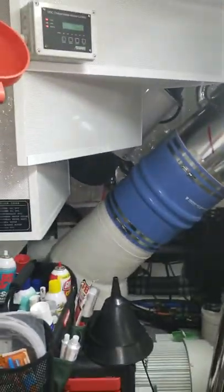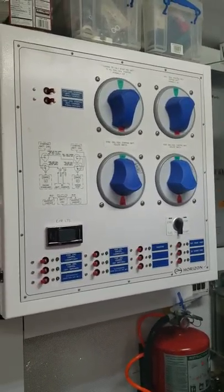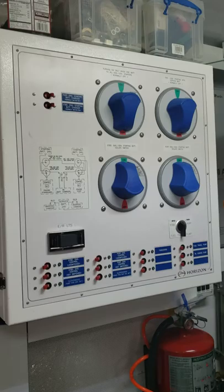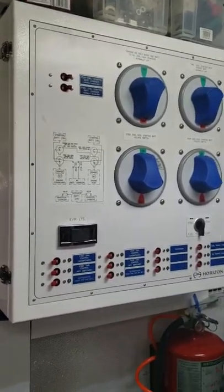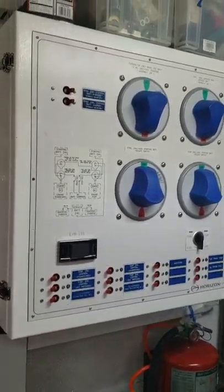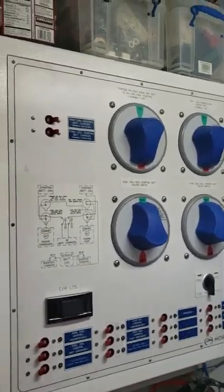On the aft port side of the engine room we've got breakers and battery switches. This is how I can turn on the controllers — the Glen Denning controls for the engines, thruster breaker, fuel transfer, oil pump, breaker battery switches, and charger breakers.